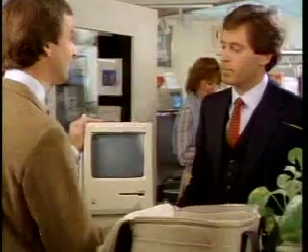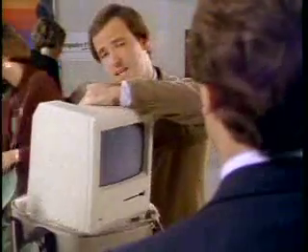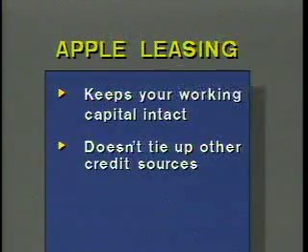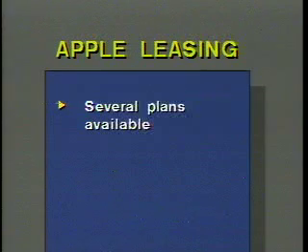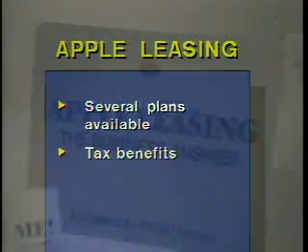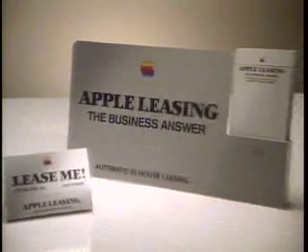Considering an Apple personal computer system for your business? You should consider Apple Leasing. Apple Leasing conserves working capital and doesn't tie up your bank credit line or other credit sources. Your payments can be tailored to fit your budget, and there are several leasing plans available — one perfect for your business. There are tax benefits too, like the investment tax credit. Ask your dealer about Apple Leasing: the sensible way to invest in the Apple business system of your choice.